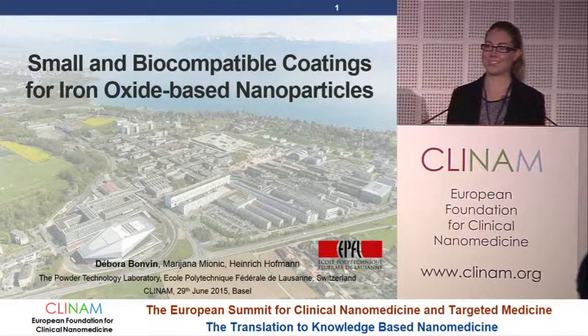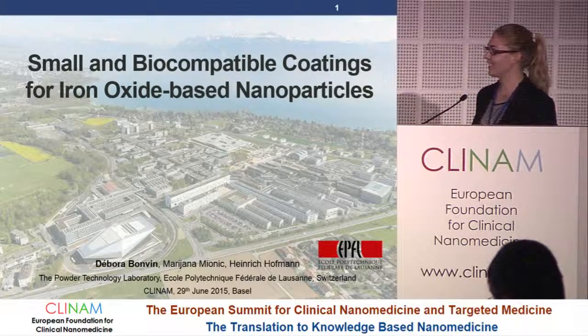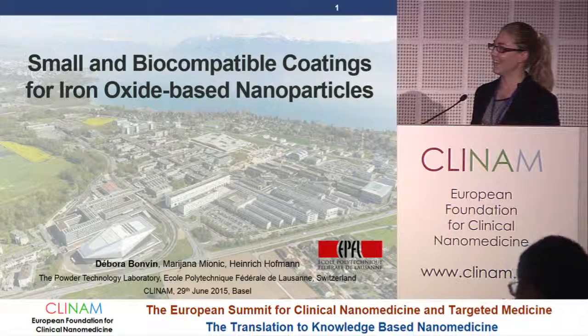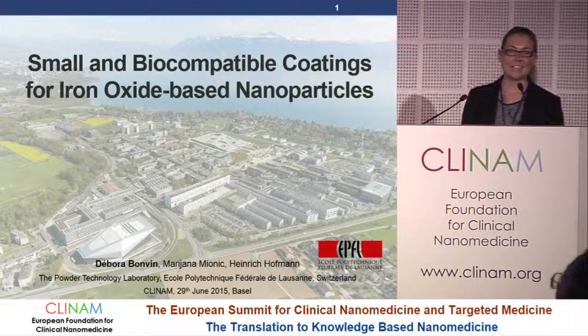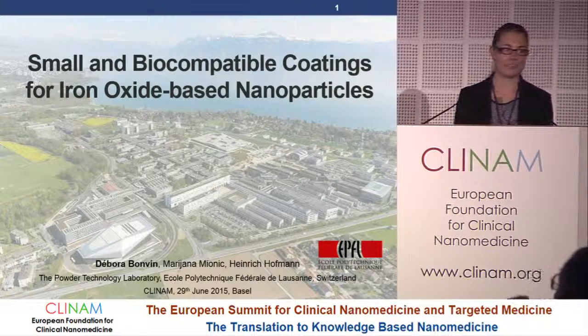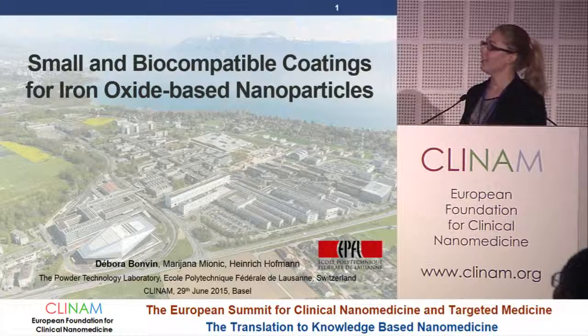It's my great pleasure to present my recent PhD work, conducted at EPFL here in Switzerland in the laboratory of Heinrich Hoffmann. Our recent work mainly focused on the coating of iron oxide nanoparticles, especially on small and biocompatible coatings.